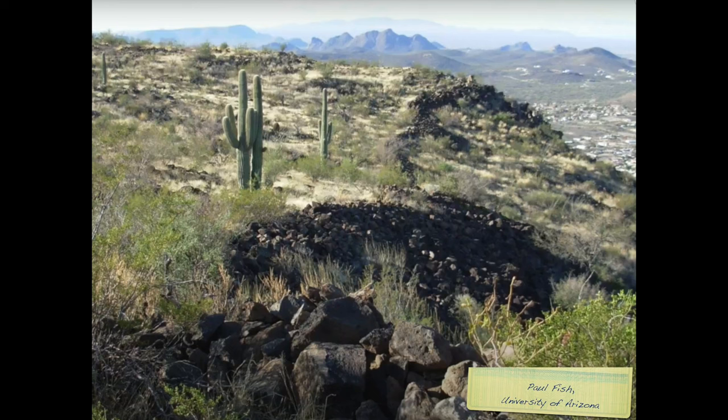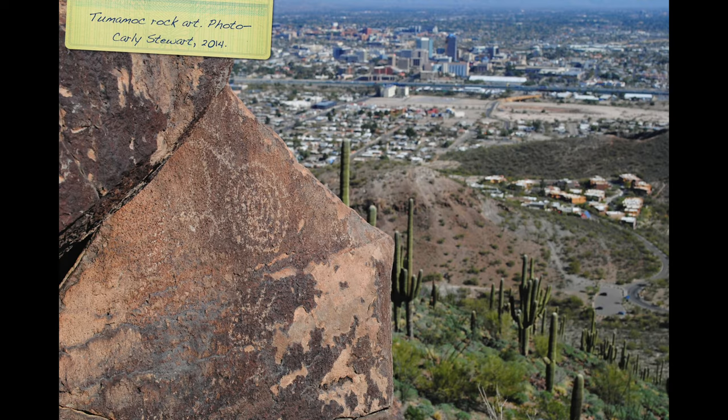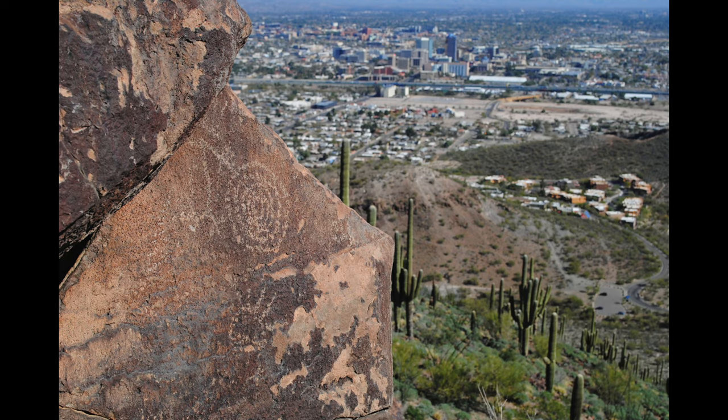These people lived in small, round pit houses and built massive rock walls, called trincheras, around the edges of the entire hill. You can find hundreds of petroglyphs and even a prehistoric garden if you know where to look.